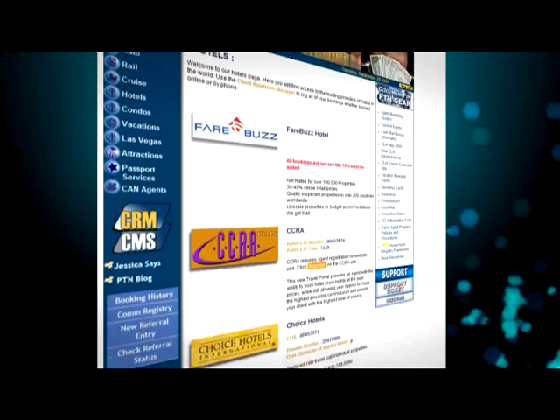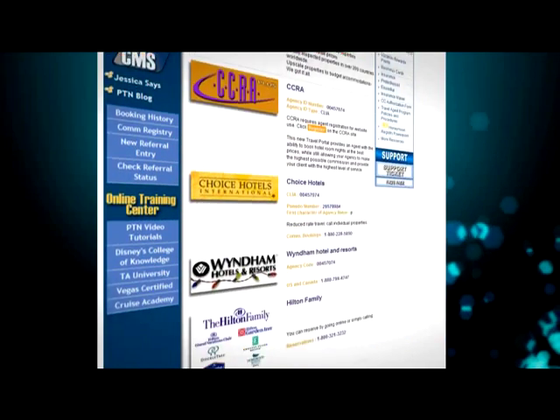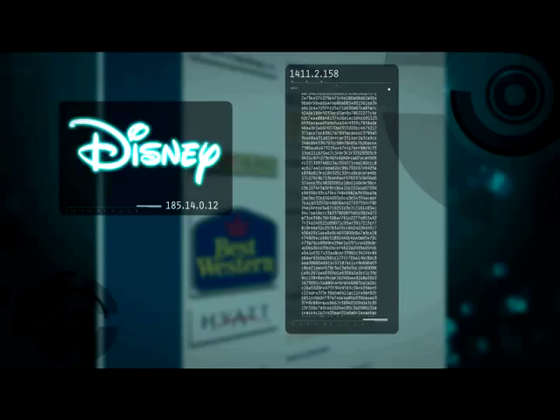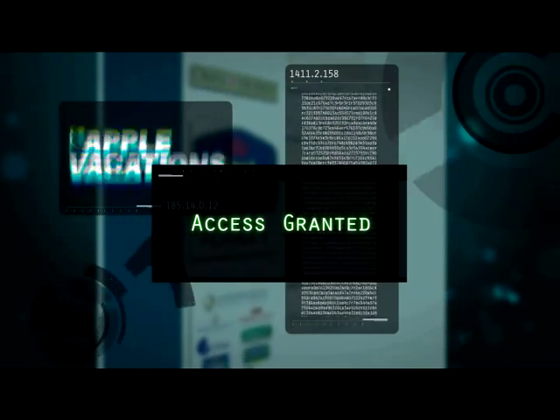ITAs get immediate access to virtually every major travel supplier via a specialized, agents-only back office, featuring all the special codes and passwords needed to book directly with the suppliers, allowing them access to book every type of travel imaginable.